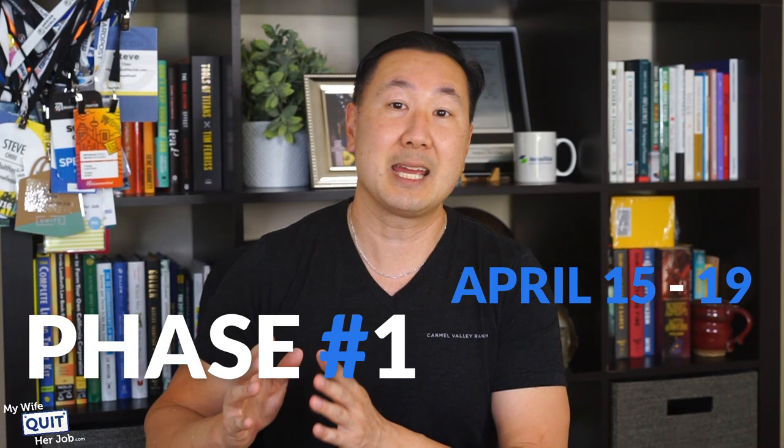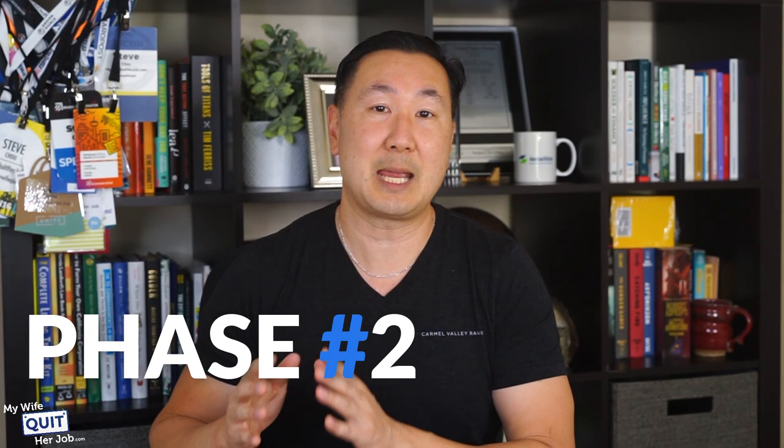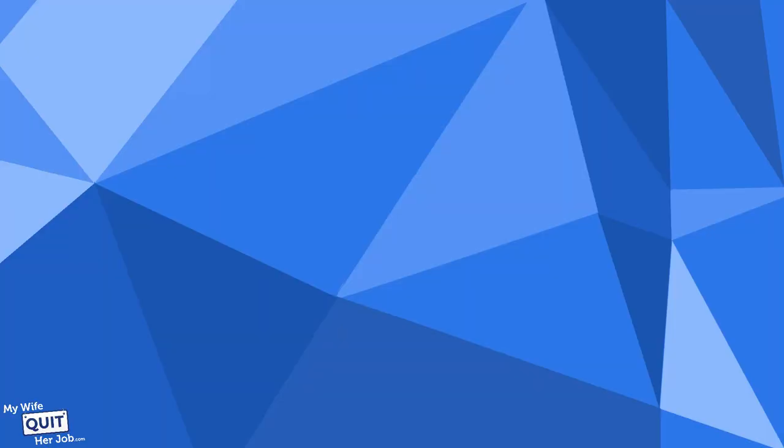Typically, phase one is April 15th to the 19th and October 15th to the 19th. Phase two is usually right after — April 23rd and October 23rd. And then finally, phase three is usually May 1st and October 31st.